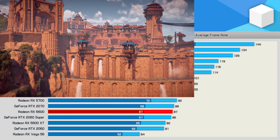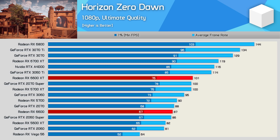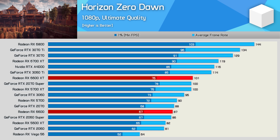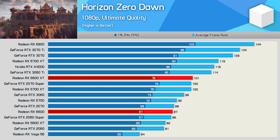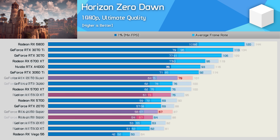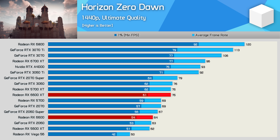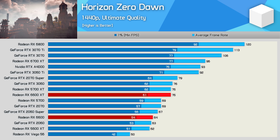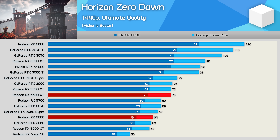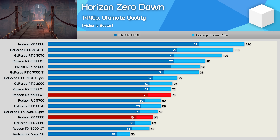Next we have Horizon Zero Dawn, where the RX 6600 matched the RTX 2060 Super and 2070, so in that respect it was quite good, though it was only 6% faster than the 5600 XT, which means at 1440p they deliver basically the same level of performance. And indeed at 1440p, the RX 6600 leads the 5600 XT by a mere 3% margin with 64fps on average — 15% slower than the 6600 XT and 7% slower than the RX 5700.